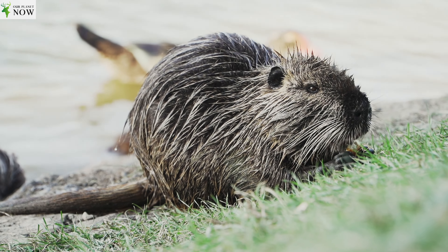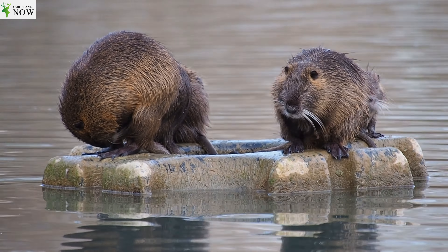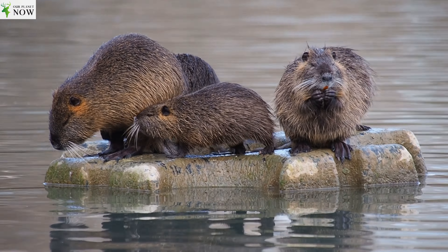Welcome to our channel. Nutria, also known as coypu or river rat, is a large semi-aquatic rodent native to South America. Scientifically named Myocaster coypus, Nutria belongs to the family Myocastoridae.